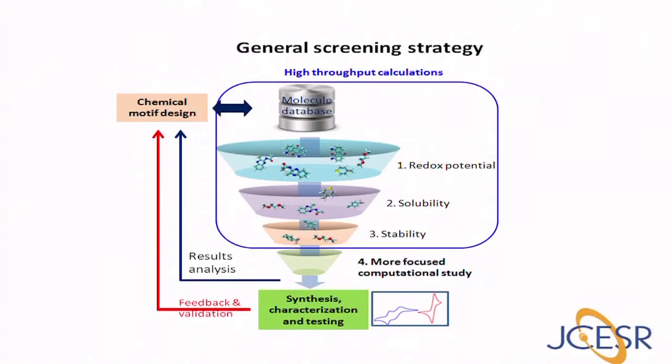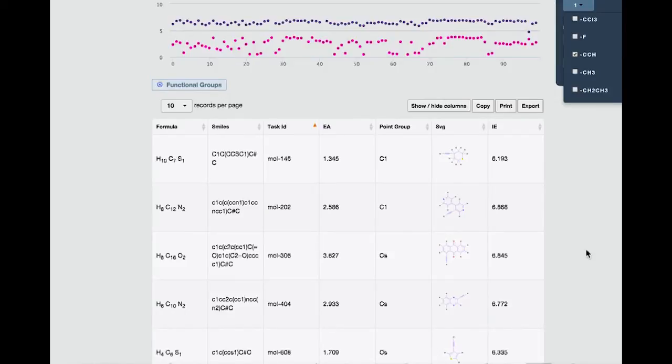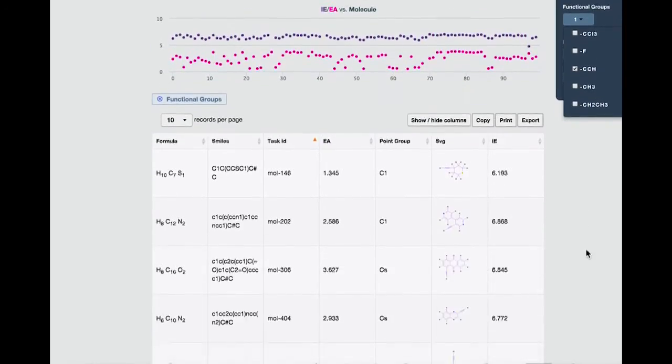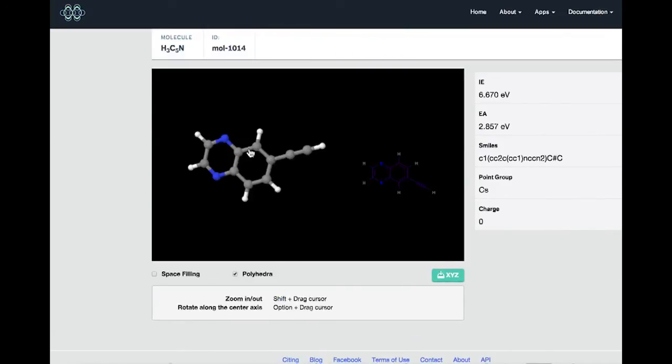Molecules that meet performance metrics are proposed for validation by experiment. In addition to selecting and screening for molecule candidates, our high-throughput calculations also help build a large database of molecules that enables uncovering of structure-property relationships to develop design principles. The chemical structures of electrolyte candidates for the high-throughput screening can be generated by creating derivatives of molecules that are already under investigation in literature, or alternatively proposed by us or our experimental collaborators. This can be done through an automated molecule generator.